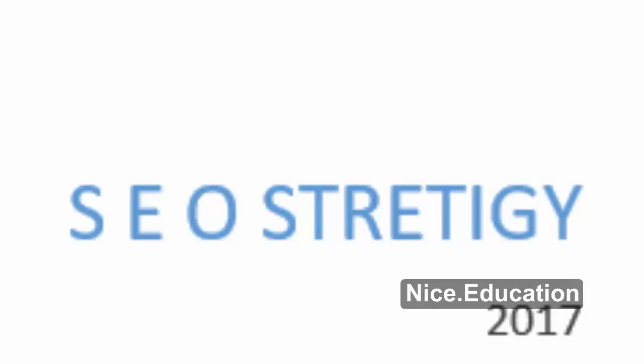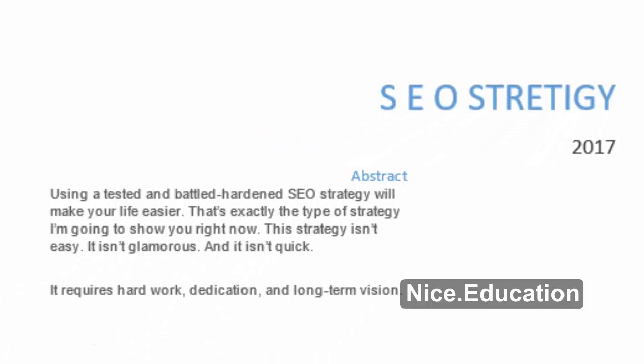Welcome to Nice.Education. We will give you the best SEO strategy of 2017. Using a tested and battle-hardened SEO strategy will make your life easier. That's exactly the type of strategy I'm going to show you right now.